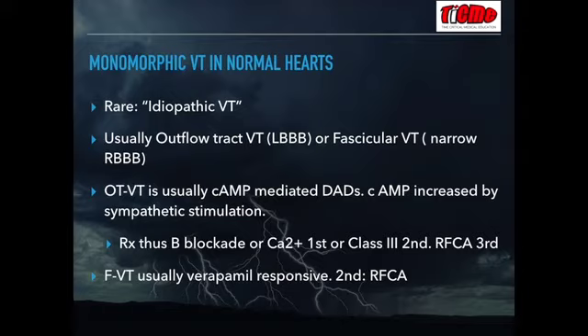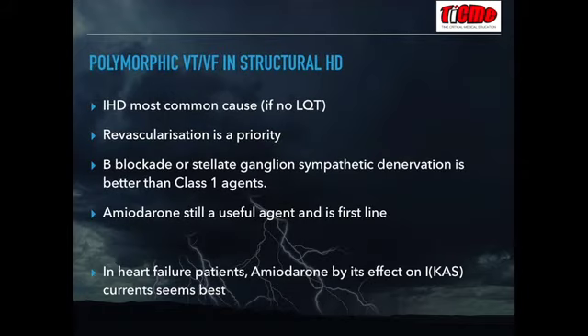The second most common electrical storm is polymorphic VT or VF in underlying structural heart disease. Acutely, the treatment of choice is revascularization, but if unsuccessful, sympathetic ablation with beta blockade seems most successful rather than class 1 agents. More extreme sympathetic blockade, such as a stellate ganglion block, has been used with success in resistant cases. If the patient has significant underlying heart failure, amiodarone — due to its effect on the inward IKAs current — is thought to be the most appropriate treatment.